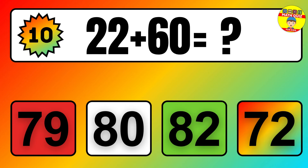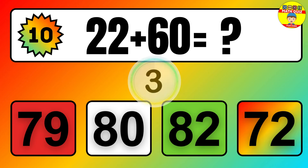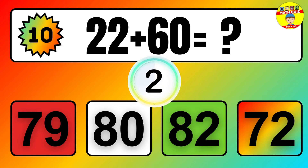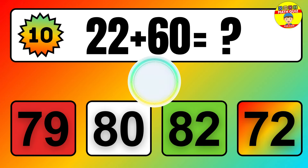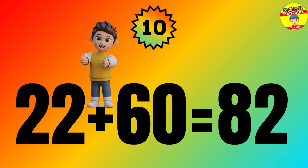Question: 22 plus 60 equals what? The answer is 22 plus 60 equals 82.